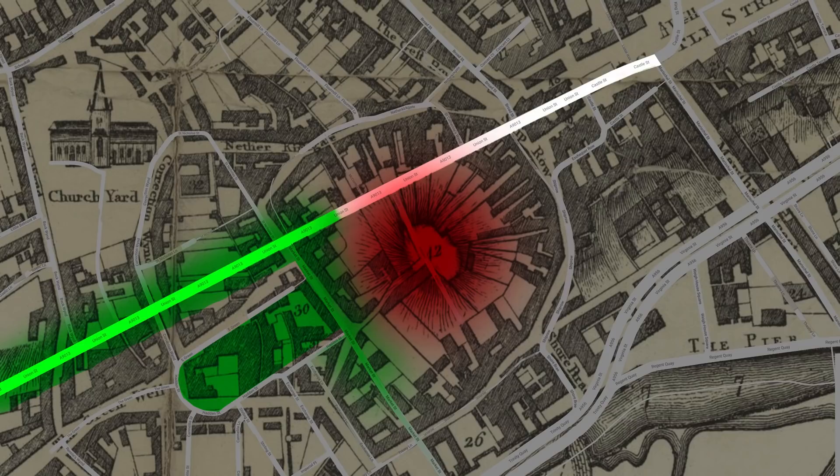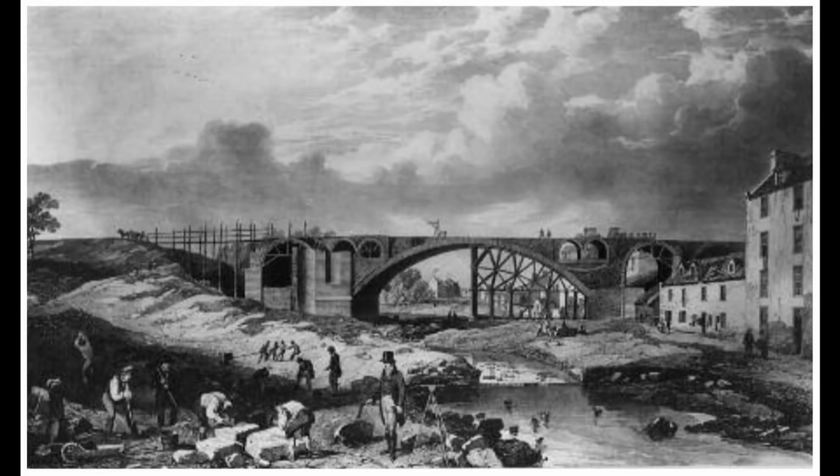Existing buildings have foundations keeping them held up, but what about Union Street itself? This old painting of Union Bridge's construction probably gives us the best idea of how the vaults under Union Street were designed. The bridge itself is the centre span — it remains to this day the largest single-span granite bridge in the world. The viaduct built to the right supports Union Street at this end, where today you'd cross the road to get from Jamison and Cary to Primark. The unconquered plains that would facilitate Aberdeen's expansion lie to the left.